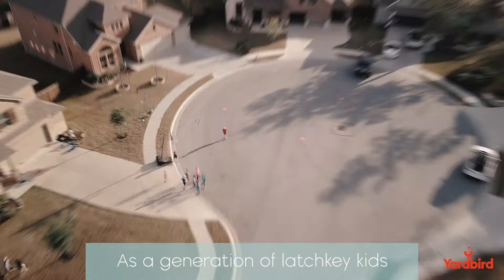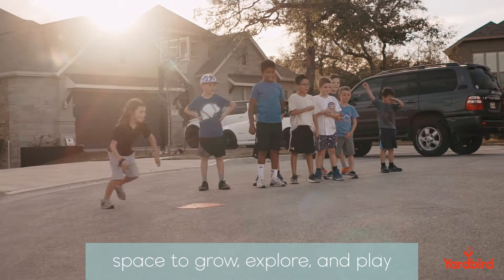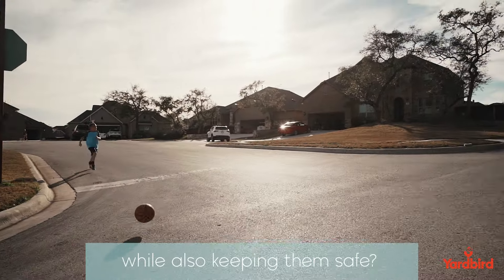As a generation of latchkey kids turned parents, we want to give our kids what we have: space to grow, explore and play outside. But how do you give them the freedom they need to grow while also keeping them safe?